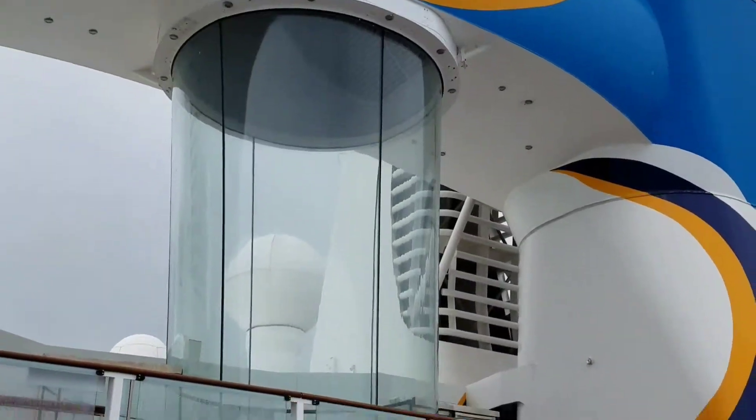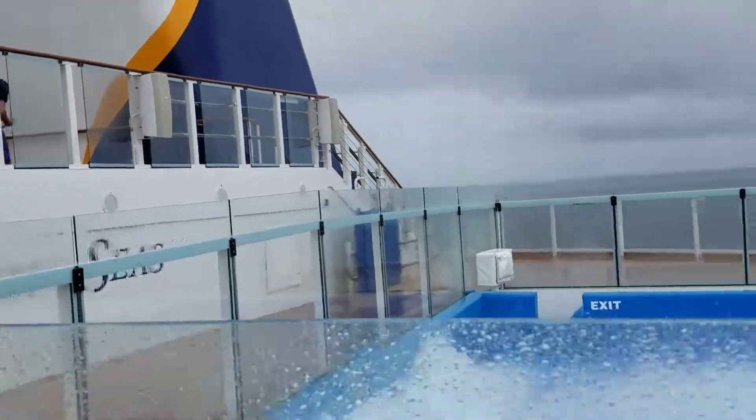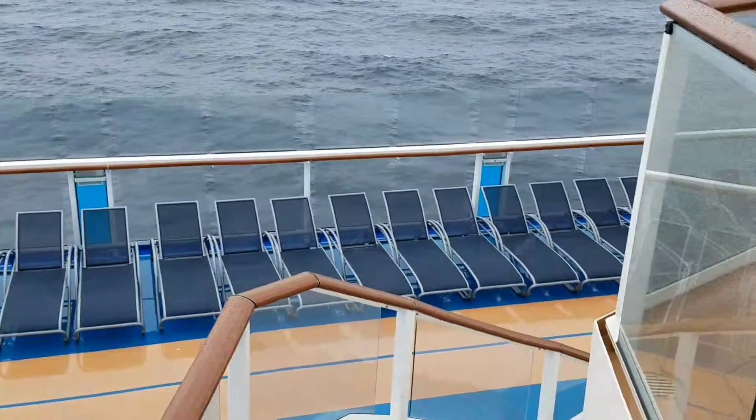Now that's the anti-gravity thing, where they put you in a wind tunnel and send you up through the air. We might get video of that later on in the trip.